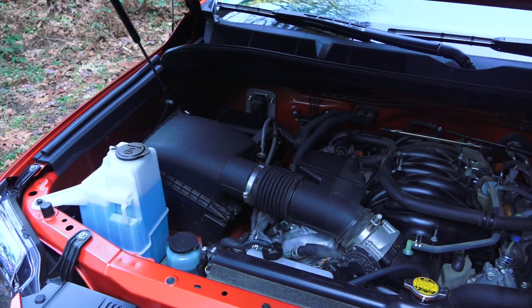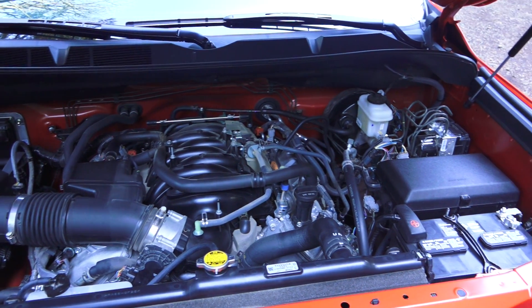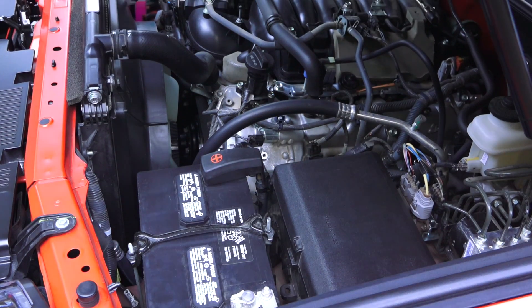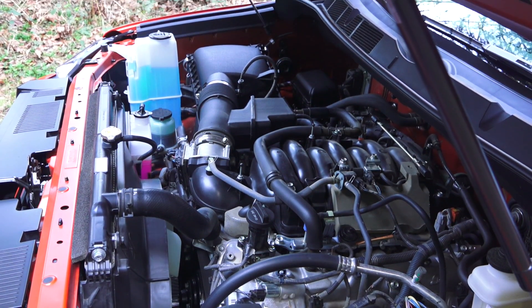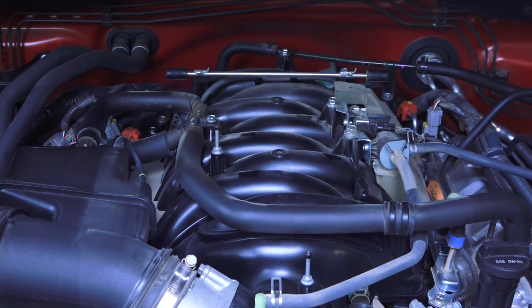This is a naturally aspirated gasoline 5.7-liter V8 with an aluminum block and heads. It has dual overhead cams with 32 valves and dual variable valve timing on both the intake and exhaust valves. Output is 381 horsepower at 5,600 rpm and 401 pound-feet of torque at 3,600 rpm.